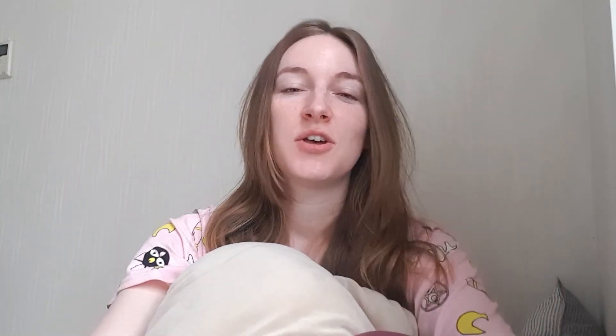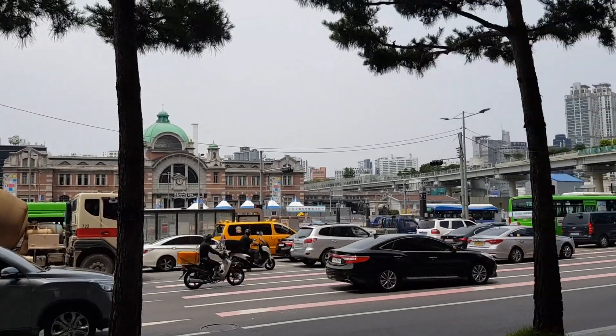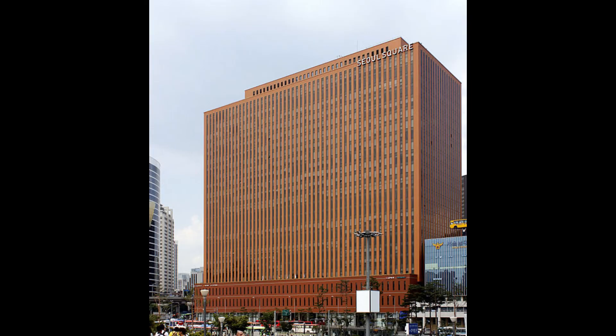Good morning! I just woke up but I will have to get ready right away to head to the German embassy and get my new passport. The German embassy is located in a building called Seoul Square, which is located on the opposite side of Seoul Station. And as you can see, it really is a square building.